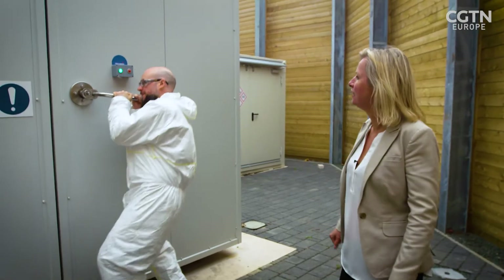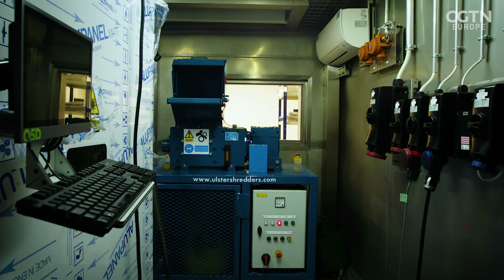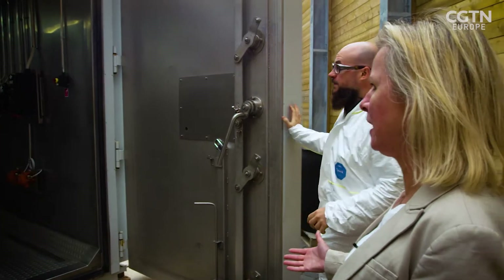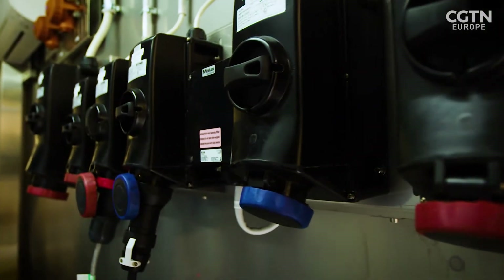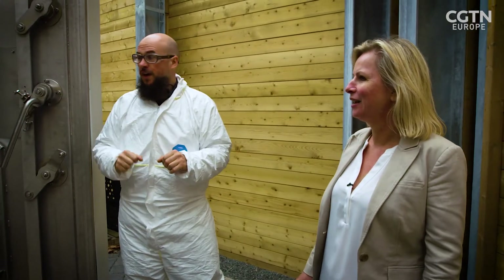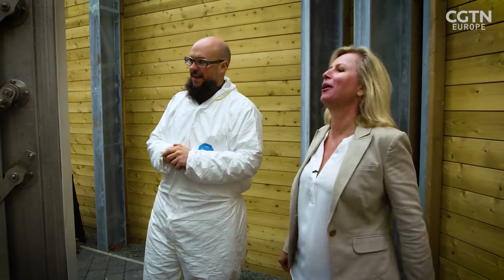So this is the safety chamber. It's got some nice lightweight doors. So what happens in here? This is where we do our more exciting battery experiments. This chamber is designed to contain a battery fire. In the event that something exciting happens, we can just shut the doors and go for lunch. When you say exciting, you mean dangerous, basically? Yes. OK, good.